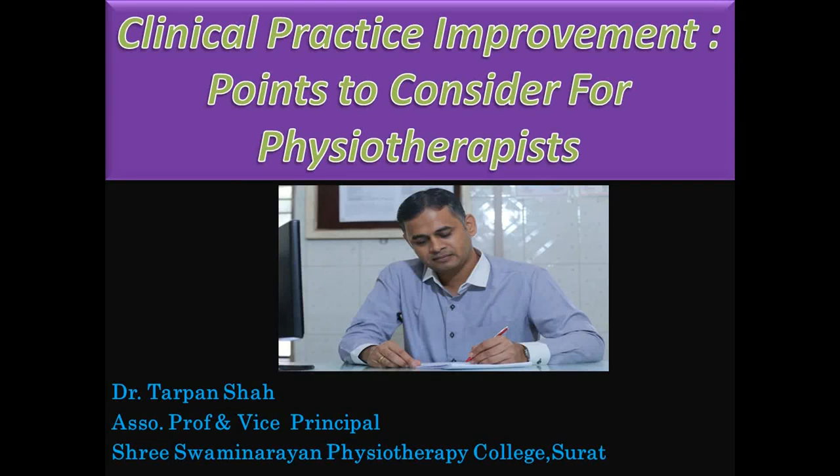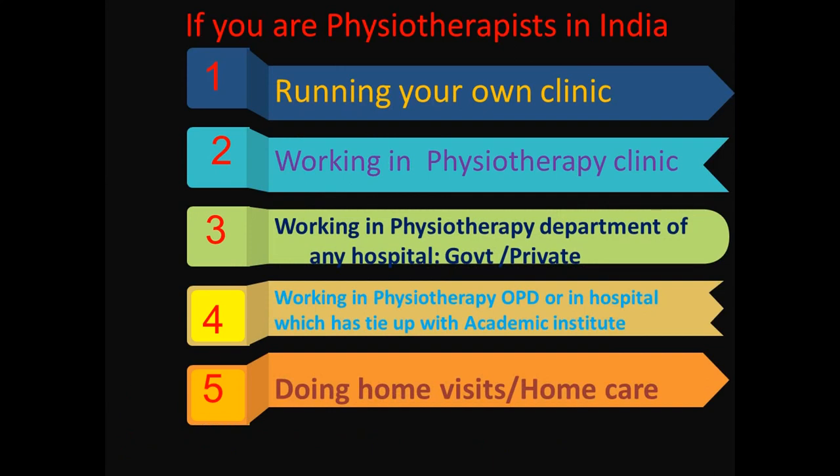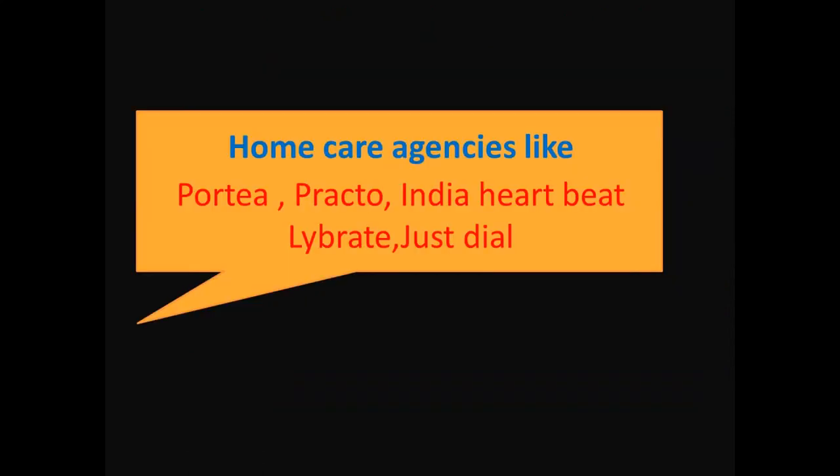Hello everyone. In this video I am going to give you an idea about clinical practice improvement points to consider for physiotherapists. If you are a physiotherapist in India, you might be running your own clinic, working in a physiotherapy clinic, working in the physiotherapy department of any hospital — government or private — working in a physiotherapy OPD, or in a hospital tied with an academic institute, or doing home visits or home care.